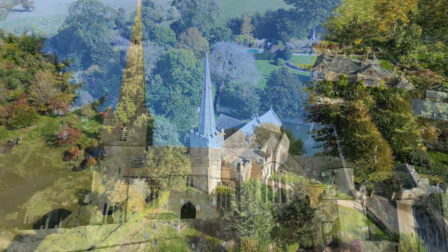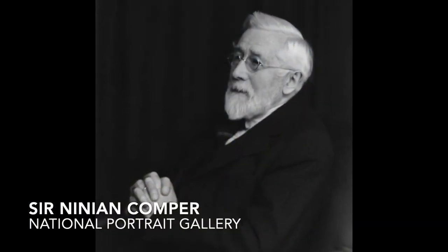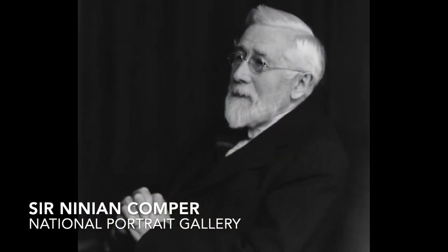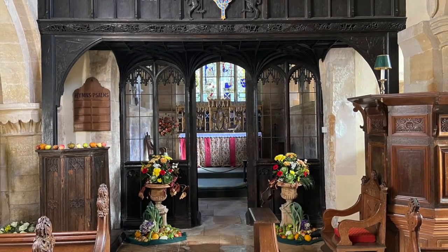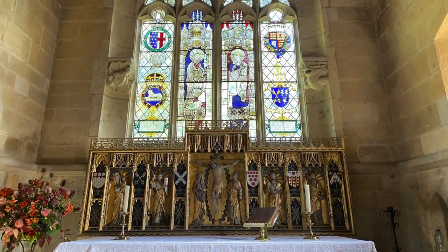Stott's influence also extended to the Norman Church of St Michael. He employed Ninian Comper, a renowned ecclesiastical designer of the time, who added a screen, reredos, and stained glass.